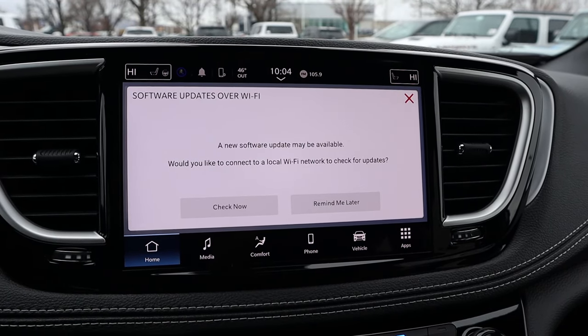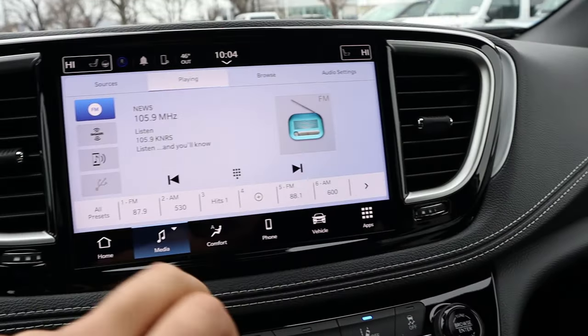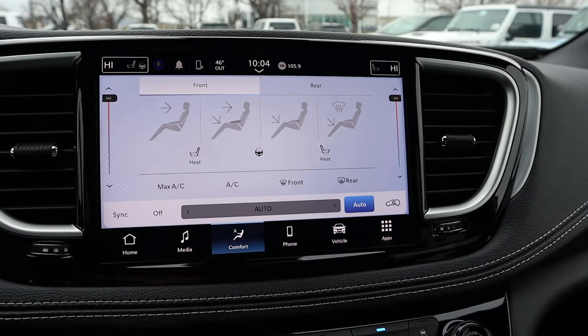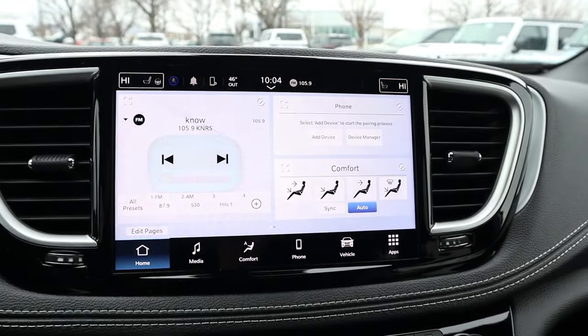As for the rest of the infotainment system, it does take a second for that to load up. Anyway, you've got dual zone climate, heated seats, heated steering wheel, all of that. It's pretty easy to use.